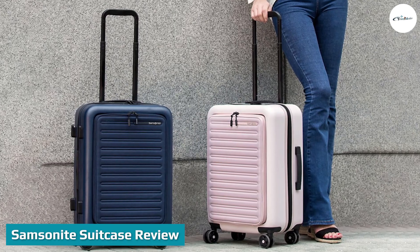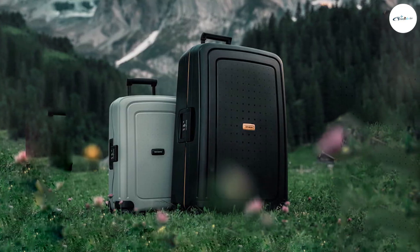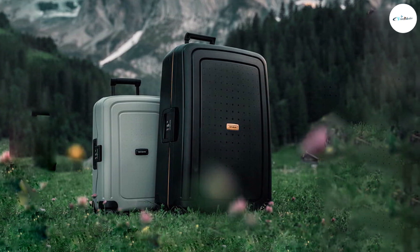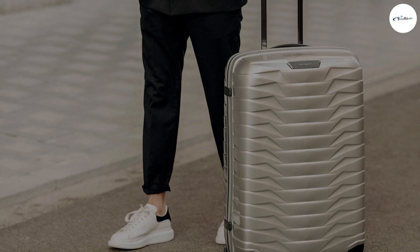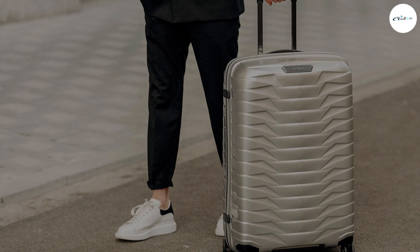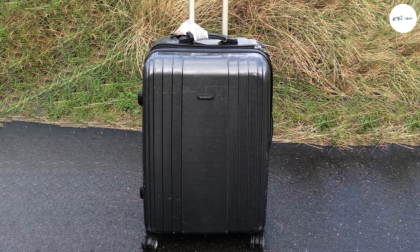Samsonite suitcase review. Material: 100% polycarbonate has been used in the manufacturing of this Samsonite luggage bag. This material makes the suitcase chemical resistant, heat resistant, and water resistant. On top of that, the material is durable, strong, and lightweight, giving Samsonite equal competition with Cool Life. Samsonite has also made the suitcase handles with aluminum, again providing great quality.